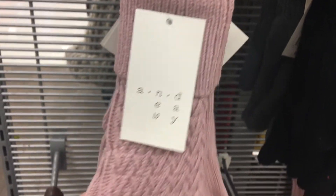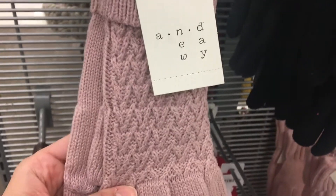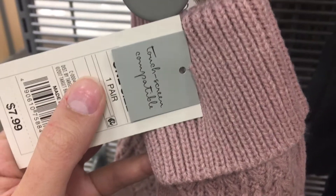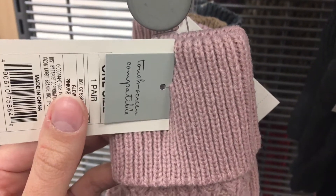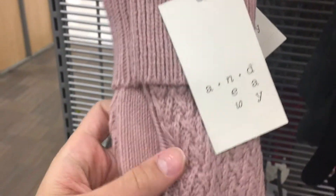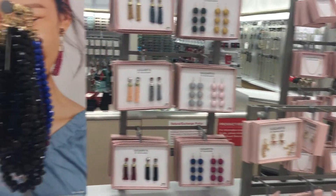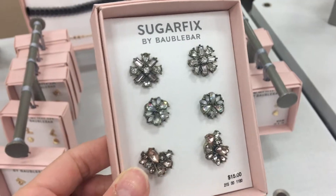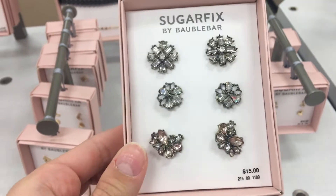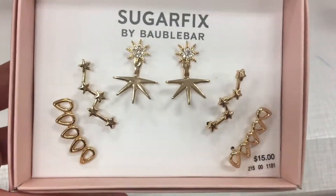I could seriously use some new gloves — mine were pretty beat up at the end of last winter. These are really cute and they're eight bucks. I love the way that these are knit and they feel really nice too. And they say that you can use them with your phone — that's the one thing that drives me the most crazy about wearing gloves, when you can't use your touchscreen phone. I may get myself these. I never knew they had like a Bobble Bar collection at Target — there's really cute stuff here. I really like these and they're only $15.